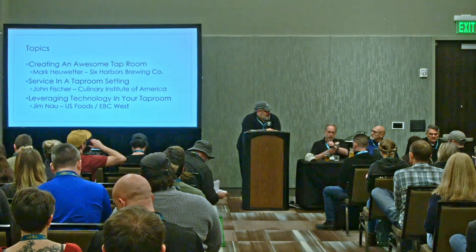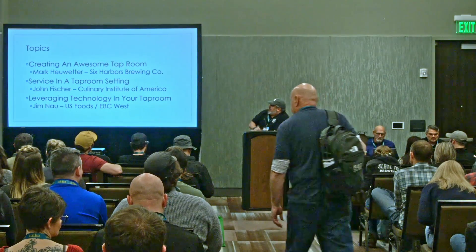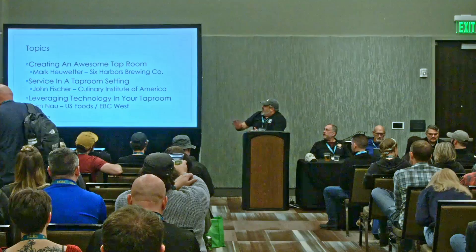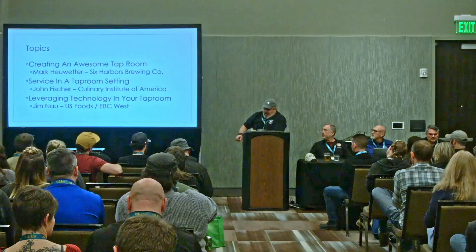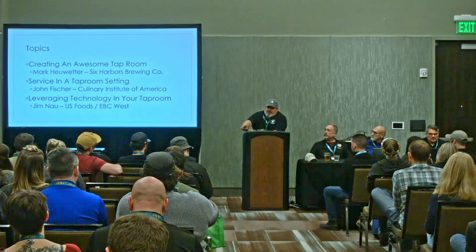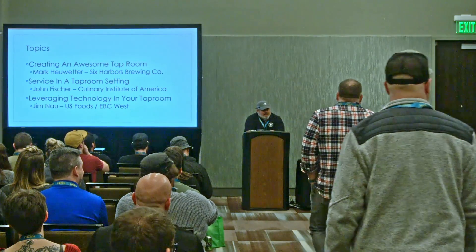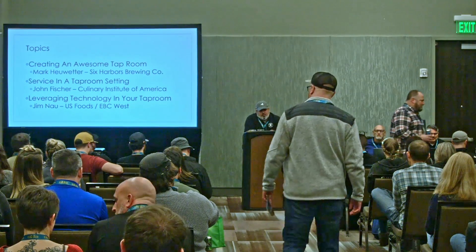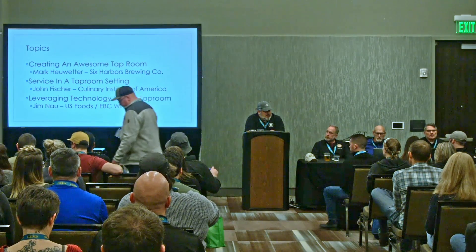My name is Eric Coleman. I'm going to introduce the panel here in a second. This session is creating an awesome taproom experience. We're going to be talking about servicing a taproom setting, creating that awesome taproom experience, and leveraging technology for your taproom. I am the moderator. I own Beer by Coleman, which is a craft beer concierge service based out of Western New York. I've been doing the craft beer thing for about 30 years, working with opening or operating brewing companies. I'm the director of Trocaire College's Brewing Distillation Fermentation Program, and I help Western New York and Paul and the team do events in Western New York and around the area.